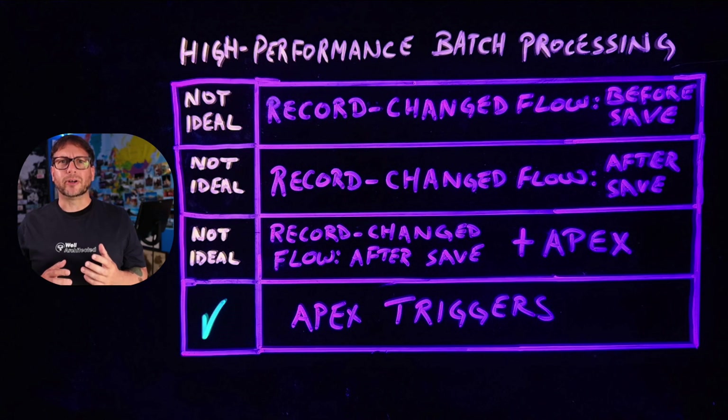Also, scheduled paths and record-triggered flows support configurable batch sizes. This can be useful for scenarios like external callouts that can't support the default batch limit of 200.